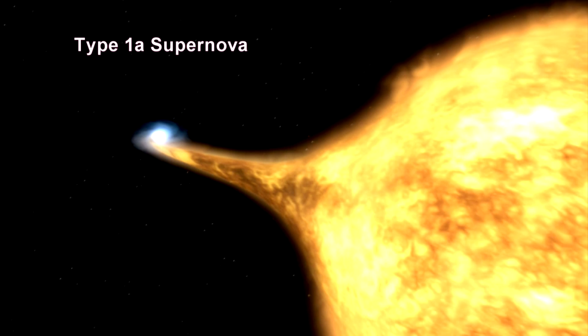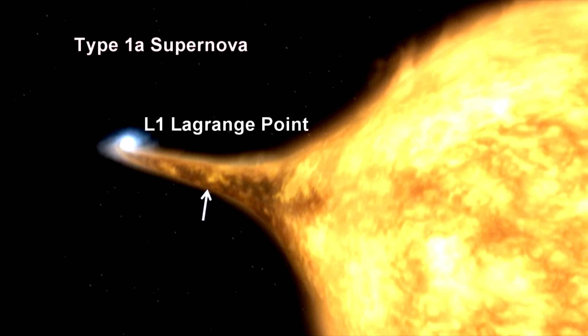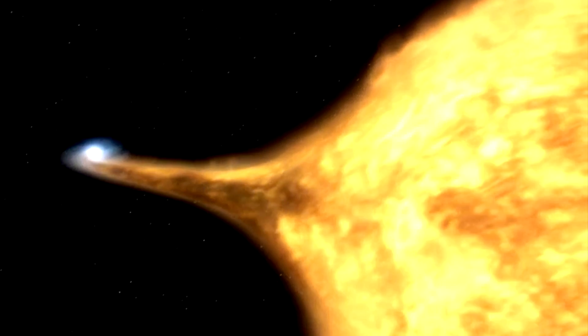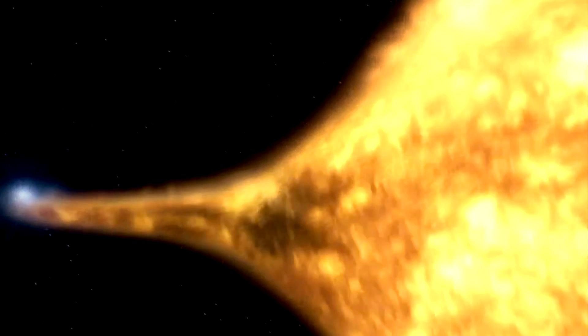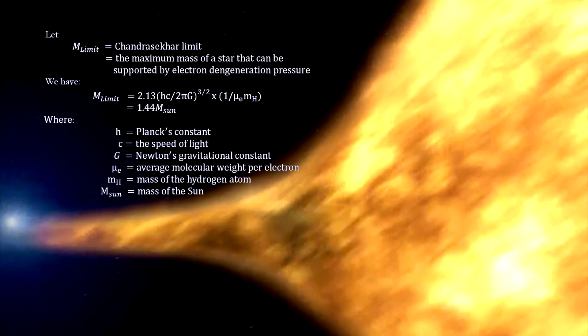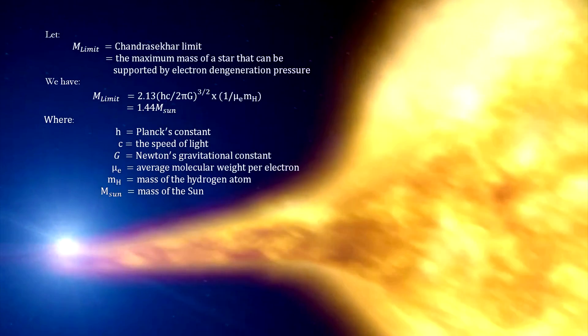Here's how a Type 1a supernova works. A massive red giant star has a small stellar companion. Mass flows from the giant to the dwarf through the L1 Lagrange point. The mass of the dwarf star increases until it reaches a critical level, at which point its ability to hold off collapsing under gravity ends. The result is a total collapse inside a few seconds, creating a supernova explosion that rips the smaller star to pieces.